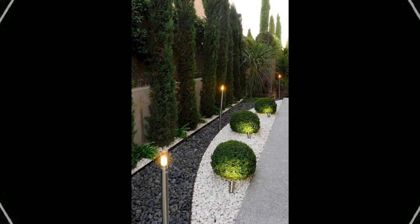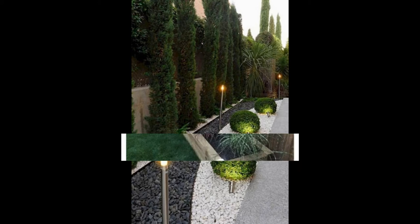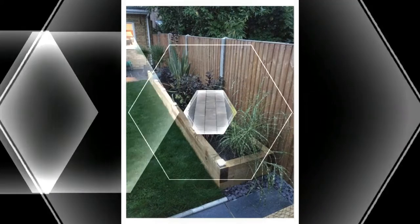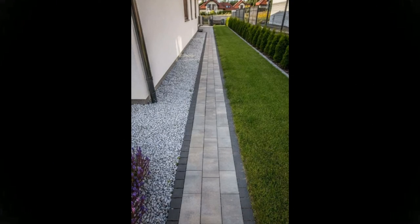6. Small Town Facade: With stone, concrete and plaster walls, wrought iron railing on the terrace, slanting roof covered with roof tiles, stone and grass walkway and industrial-style lamps guarding the gates, this is a typical facade quite common in small towns.